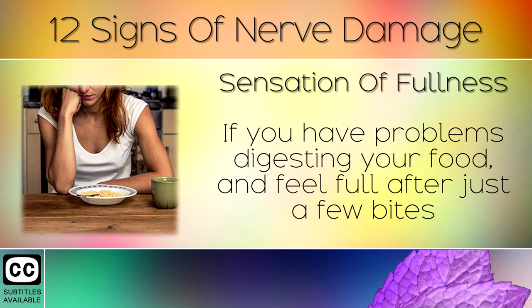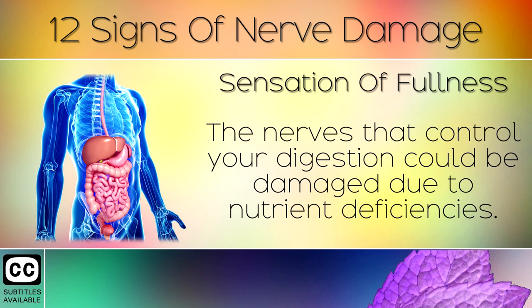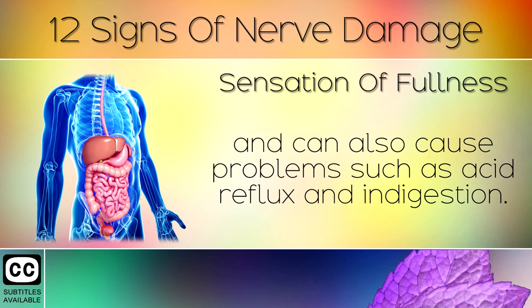Sign 9: Sensation of Fullness. If you have problems digesting your food and feel full after just a few bites, you may have autonomic nerve damage. The nerves that control your digestion could be damaged due to nutrient deficiencies. This can prevent the normal pumping action in your colon, and also cause problems such as acid reflux and indigestion.